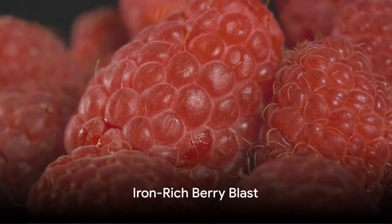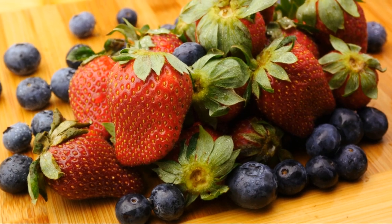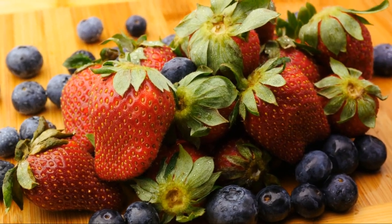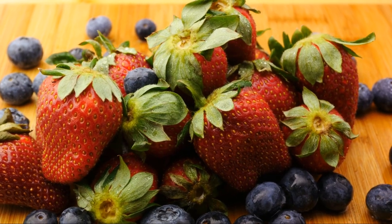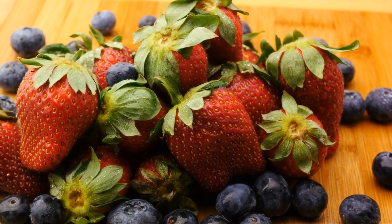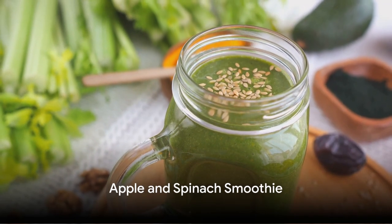For the fifth juice, we have the iron-rich berry blast. You'll need a cup of strawberries, half a cup of raspberries, and a small beetroot. Juice them together for a berry-licious drink that's loaded with iron and antioxidants.